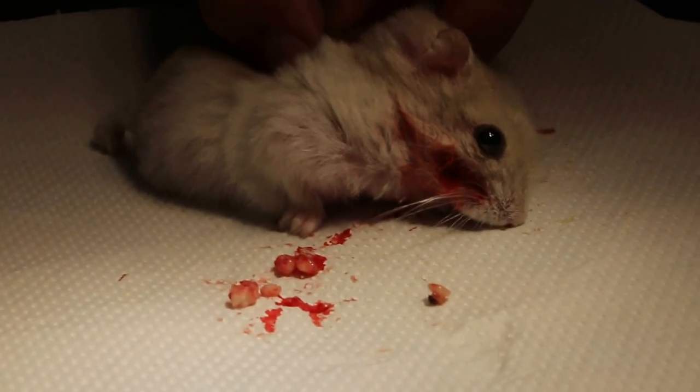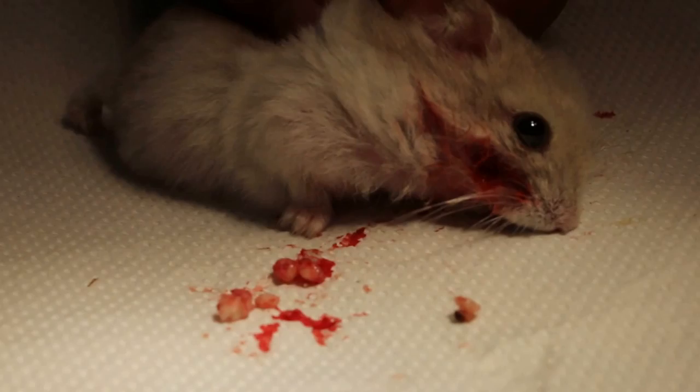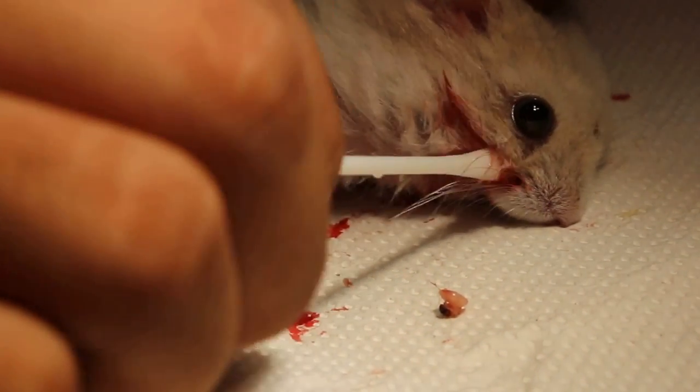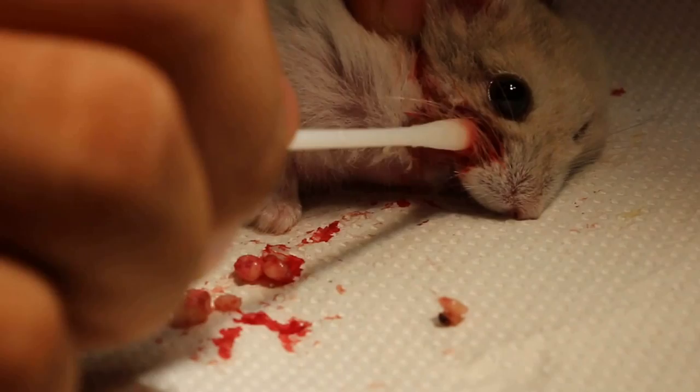You can see that the abscess is quite a lot. It's been thickened up already. Now we wash the hole where the abscess was from, making sure there's no more abscess.